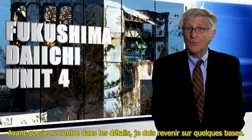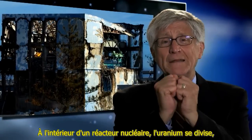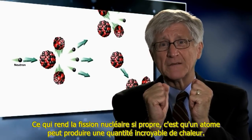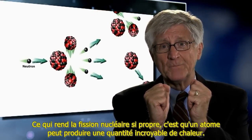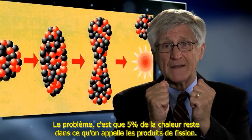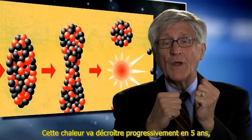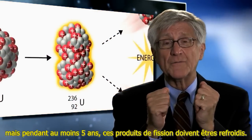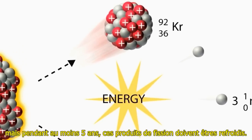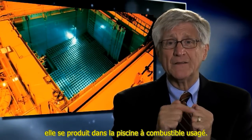Before I get into the details, I need to go back and touch on a couple of basics. Inside a nuclear reactor, uranium splits, and when it splits, it gives off 95% of the heat. That's what makes nuclear fission so neat — one atom can give off an incredible amount of heat. The problem is that 5% of the heat remains in these pieces called fission products. That heat gradually decays away over 5 years, but for at least 5 years these fission products have to be cooled. That part of the reaction doesn't occur in the nuclear reactor — it occurs in the spent fuel pool.